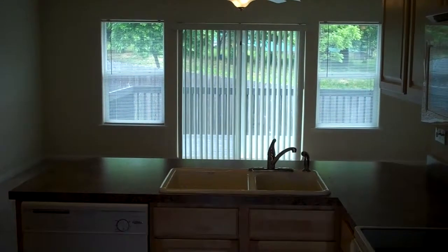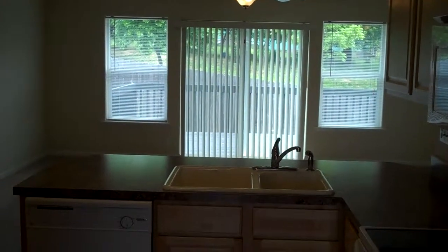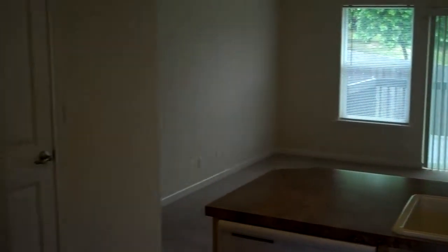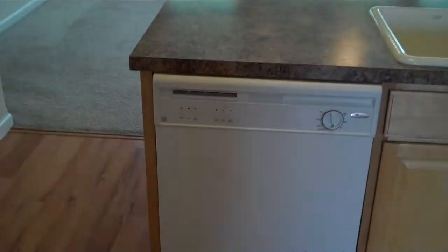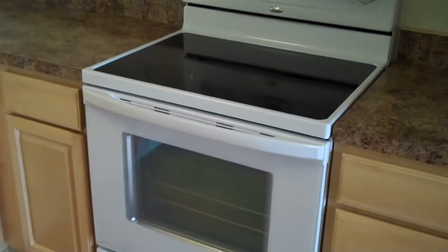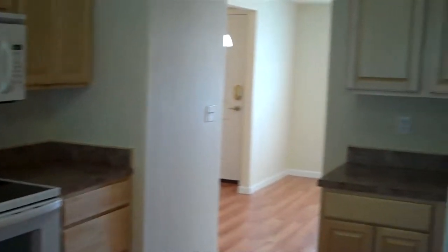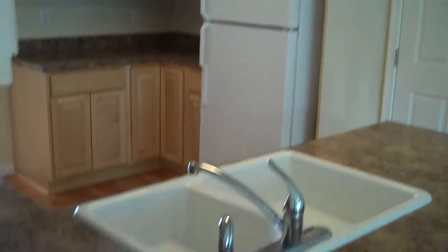On into the kitchen, you can see that it looks out over to the family room and through the back patio sliding glass door and deck to the backyard. This home comes with a refrigerator, dishwasher, smooth top stove, and a microwave. The countertops are formica with kind of a granite look to them.